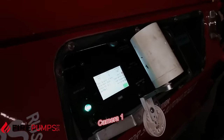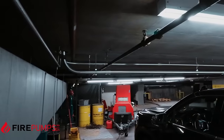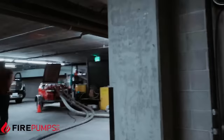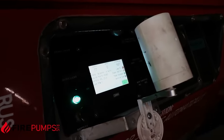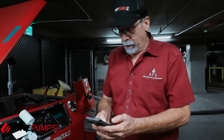We utilize four different cameras around the pump. Actually, three of them are around the pump and then we keep one on our control panel. That allows us to do remote monitoring of the pump at all times, 24 hours a day.